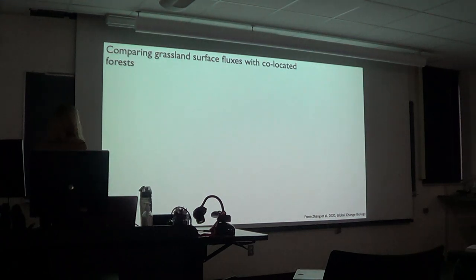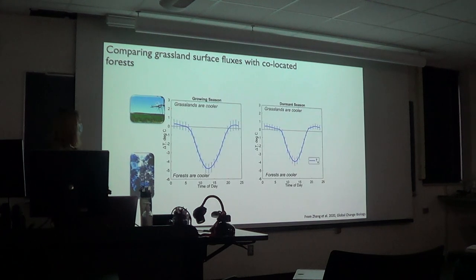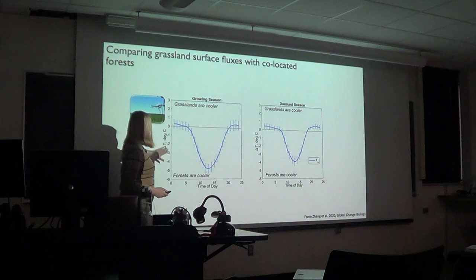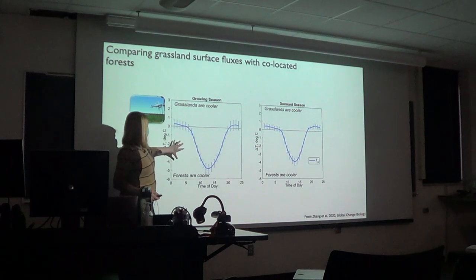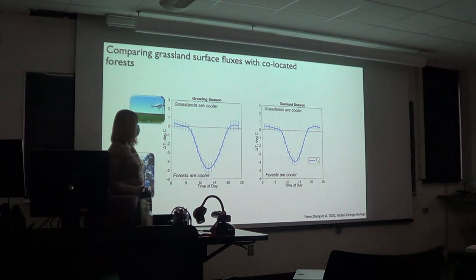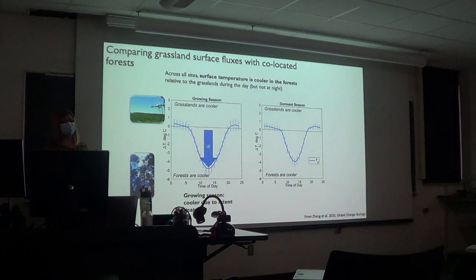We compared grassland surface fluxes with co-located forests using a paired flux tower approach. We found that in general, forests are cooler than grasslands. On the y-axis is temperature change between forests and grasslands — below zero, forests are cooler; above, grasslands are cooler. This is really dependent on time of day. During the growing season, forests are cooler due to increased latent heat flux. During the dormant season, they're cooler due to increased sensible flux.